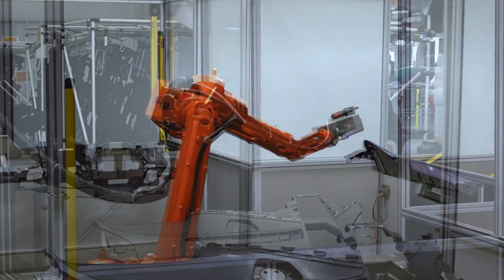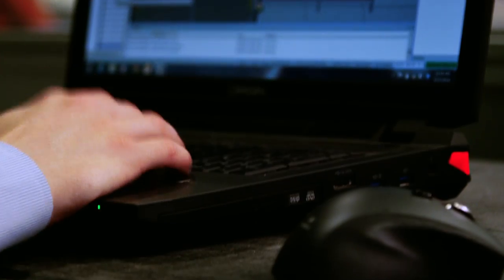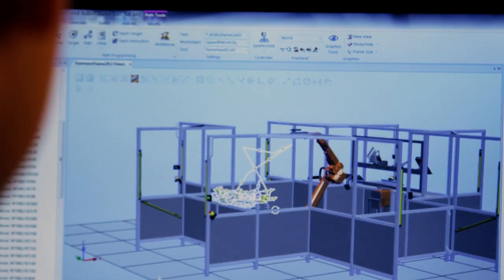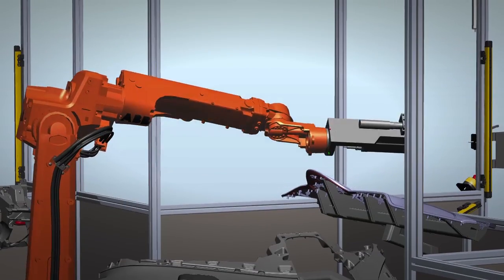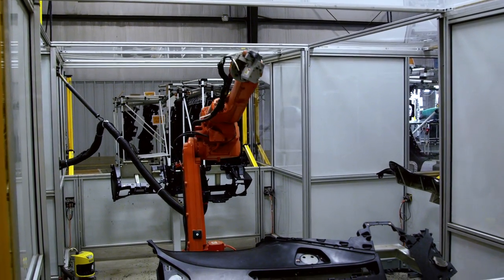RobotStudio is a simulation software that goes along with ABB Robotics. It is very unique from other robotic systems in that you are able to simulate everything you need to do for the robotic system before you even go out to the plant. Our mechanical team exports from whatever CAD software package they have, we import it into RobotStudio, and we can work around all of the fixtures programming the points. It's essentially a CAD-to-path software.